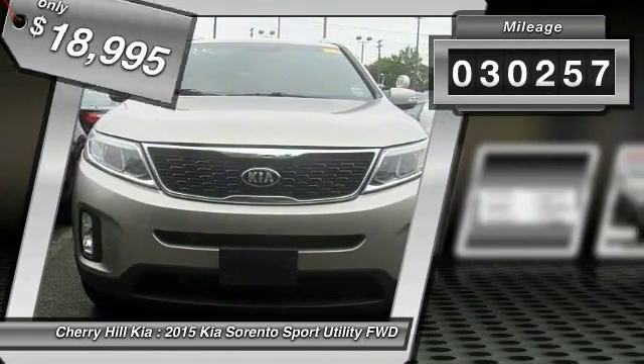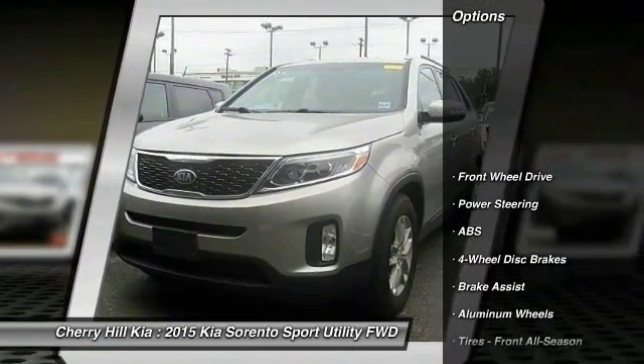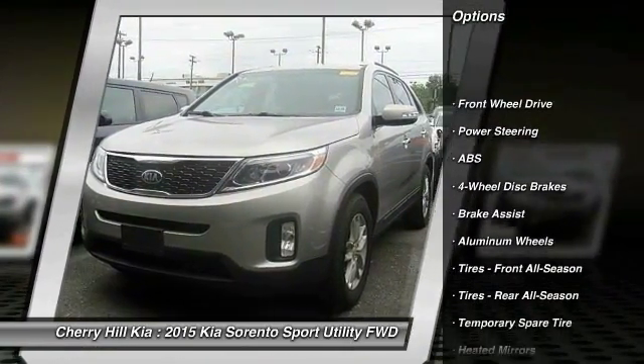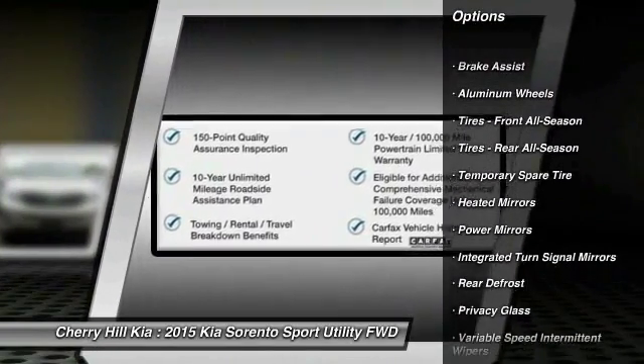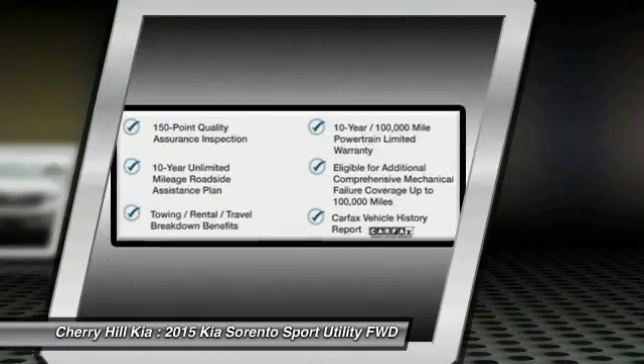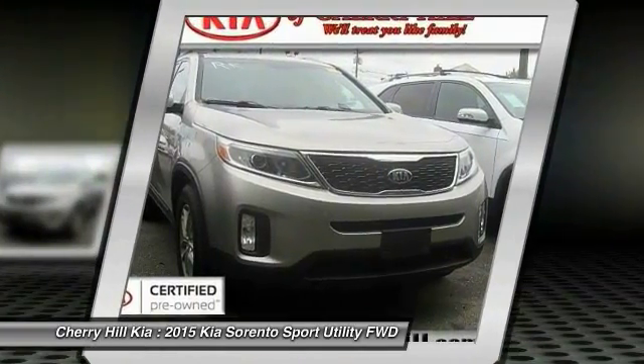This vehicle has less than 35,000 miles. Here are some of this vehicle's great options: traction control, stability control, keyless entry, steering wheel audio controls, anti-lock braking system, Bluetooth, power steering, adjustable steering wheel, driver airbag, and cruise control.